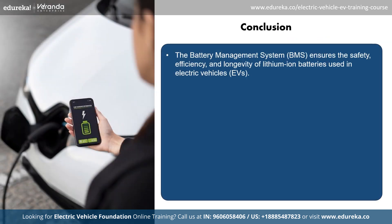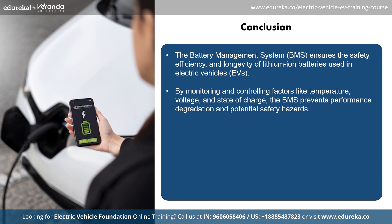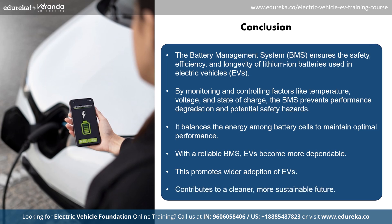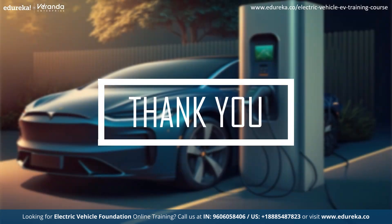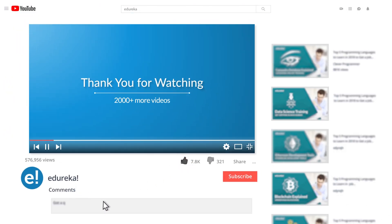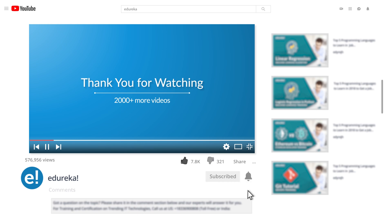The battery management system ensures the safety, efficiency and longevity of lithium-ion batteries used in electric vehicles. By monitoring and controlling factors like temperature, voltage and state of charge, the BMS prevents performance degradation and potential safety hazards. It also balances the energy among battery cells to maintain optimal performance. With a reliable BMS, EVs become more dependable, promoting wider adoption and contributing to a cleaner and more sustainable future. With this, we have come to the end of this session on battery management systems — I hope it's now clear why the BMS in electric vehicles is crucial. If you find this video informative and interesting, do like and subscribe to our channel. Happy learning!